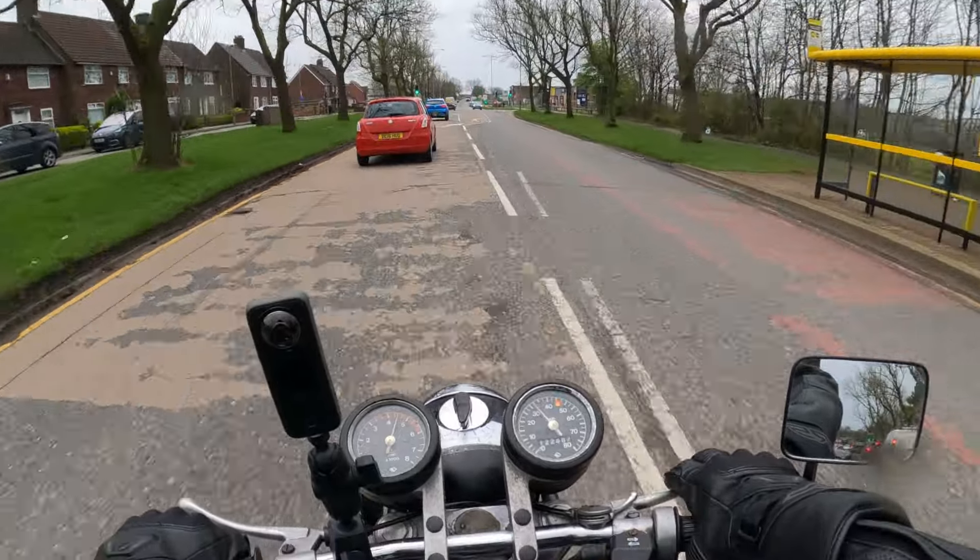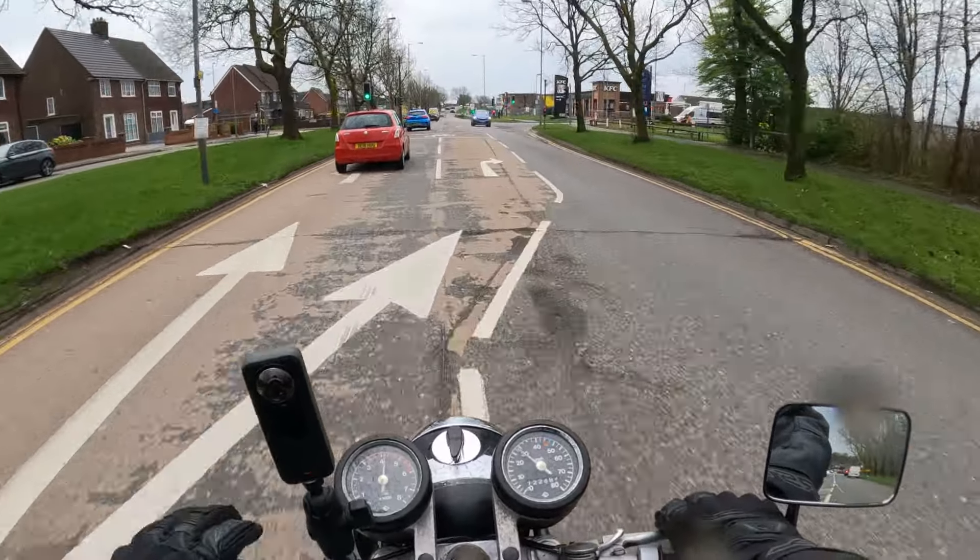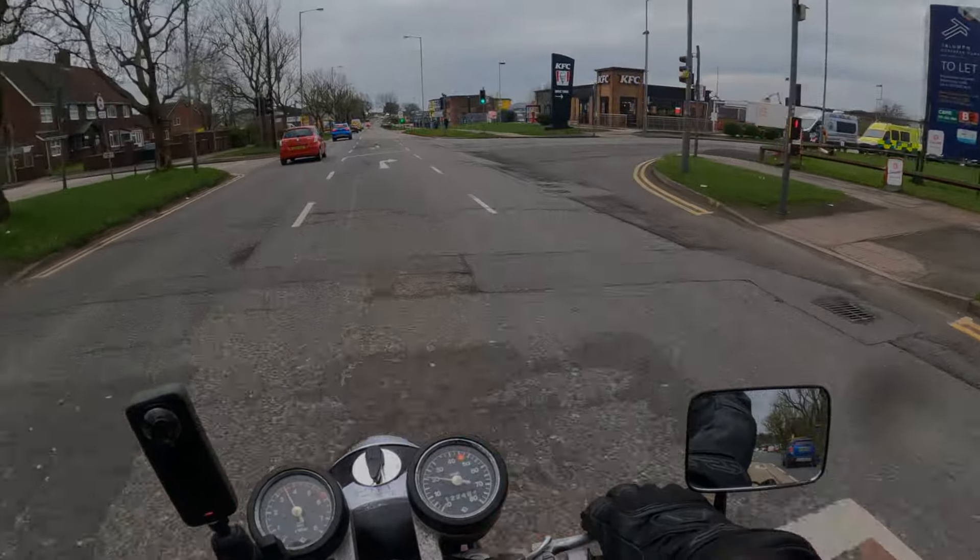Last one. The bike's 40 years old, so it doesn't really need one. But I've got to take it in anyway.